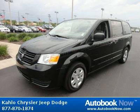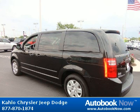This 2008 Dodge Grand Caravan is available at Kahlo Chrysler Jeep Dodge in Noblesville, Indiana.